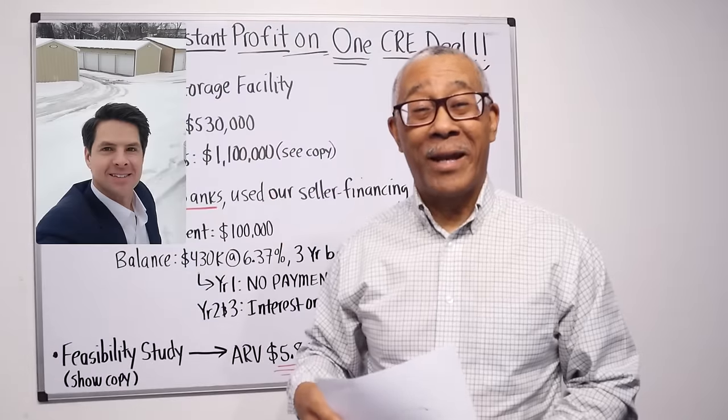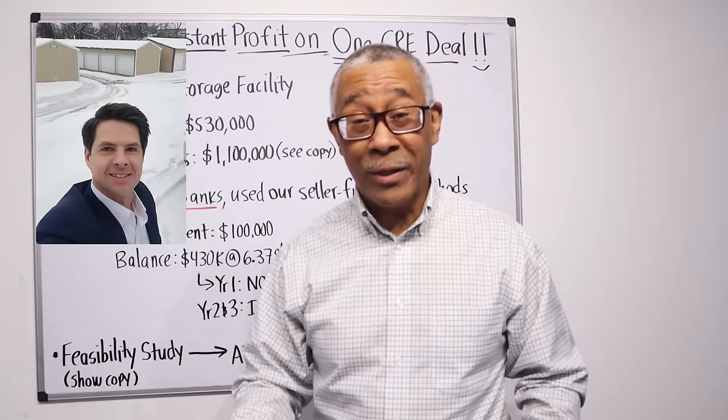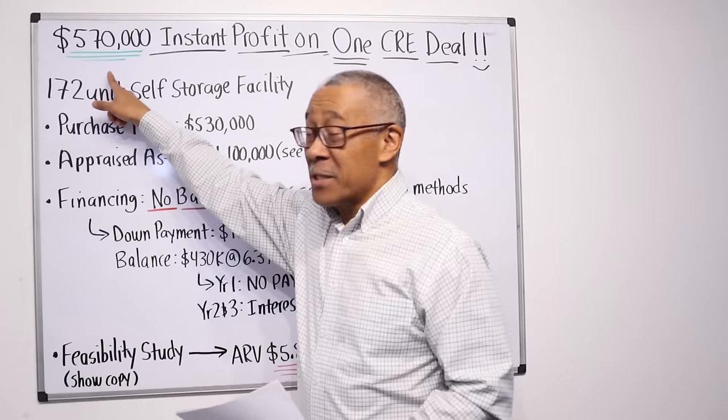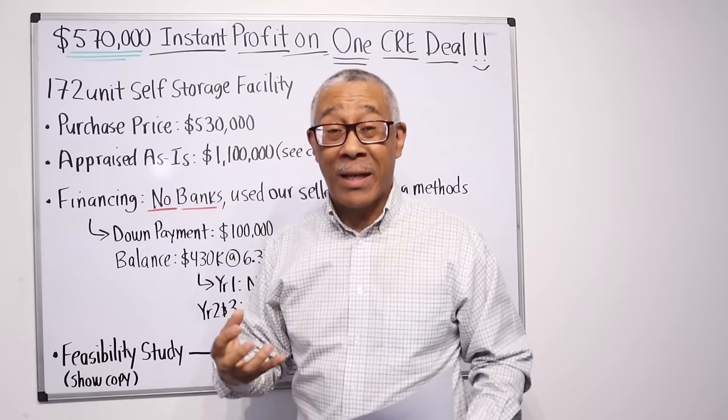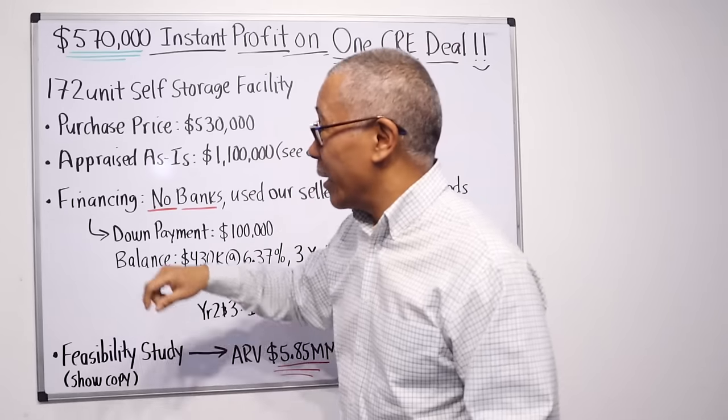Look at this guy right here — handsome guy. His name is Preston. He's one of our students, and Preston just made a $570,000 instant profit on one commercial deal.